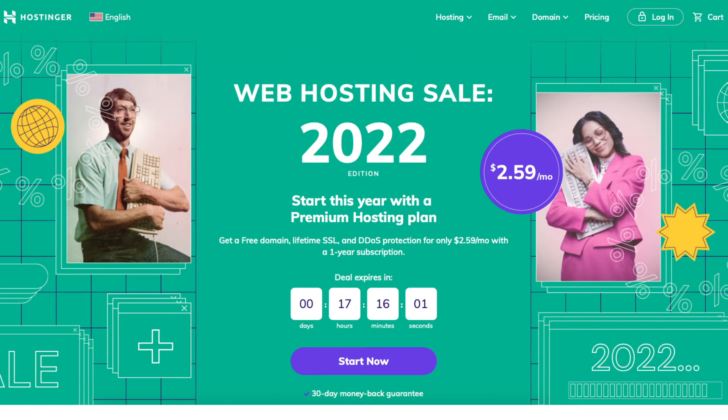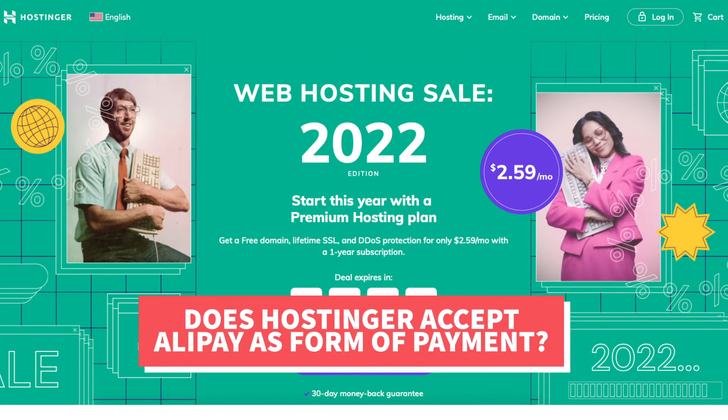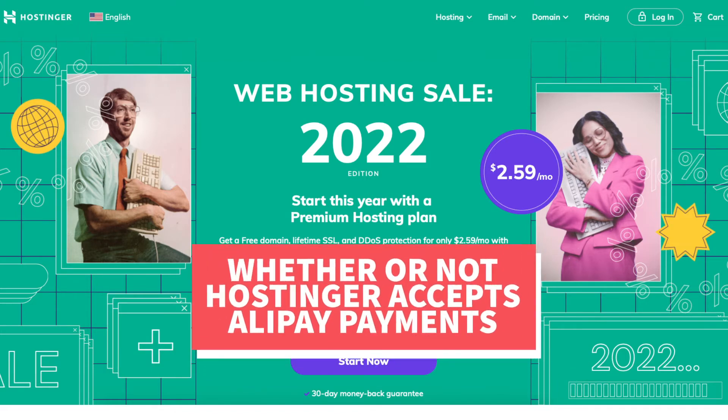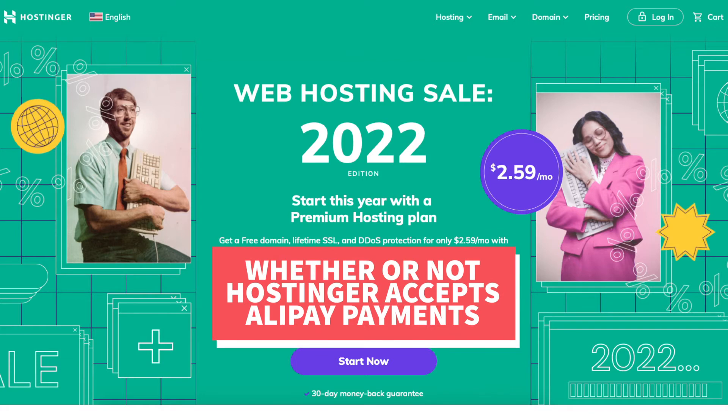In this video I'll be going over and answering the question: does Hostinger accept Alipay as a form of payment when signing up with them? By the end of this video you will know whether or not Hostinger accepts Alipay as a payment method.